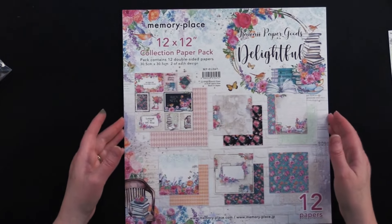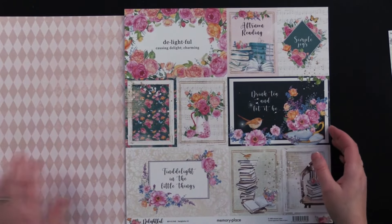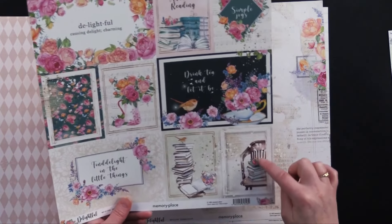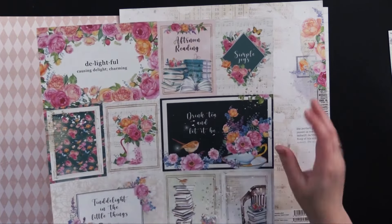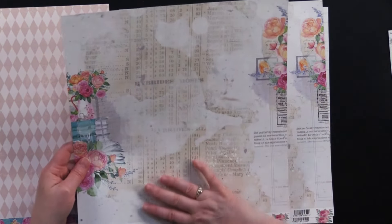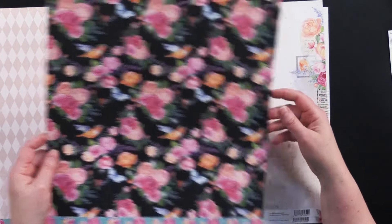Let's take a flip through this beautiful 12 by 12 paper pad collection. We've got these beautiful diamonds and then all these little cutouts which are so cute. 'Find a light in the little things.' I love the books, the chair with the books going off the edge. Simple joys, afternoon reading. So if you know a book lover this would be awesome too. On the back it's got like a ledger going here, and then look at that on the back — a navy blue. Really beautiful.